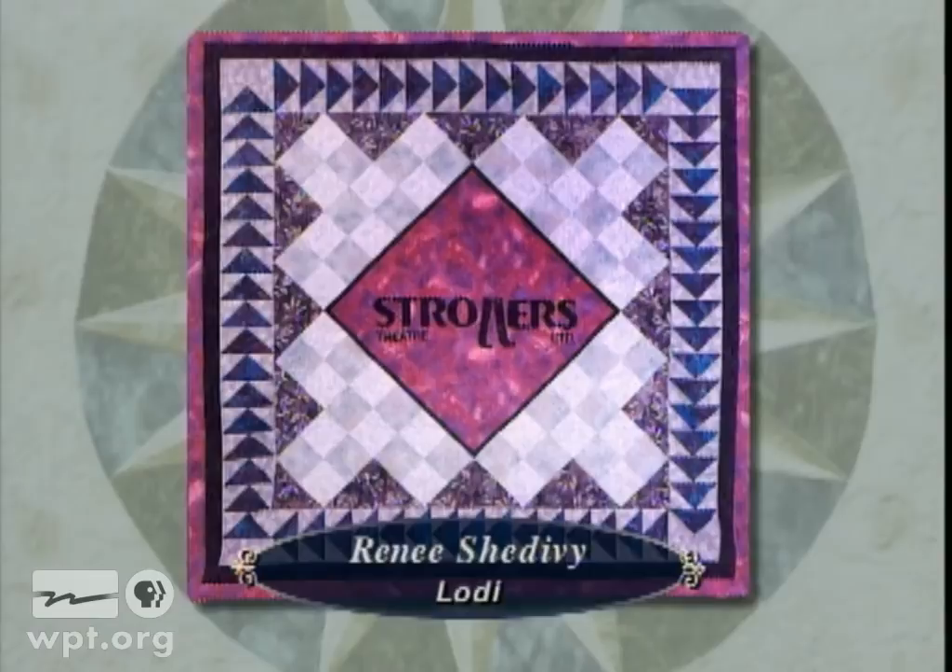Hanging from the ceiling of the new Gerald A. Bartell Community Theatre in Madison are five machine-appliqued quilts, quilted by Renee Shadevy of Lodi. Shortly after the theatre was built, it was discovered that the high ceilings in the lobby caused a sound problem, and Renee was enlisted to make banners to deaden the noise during intermissions.